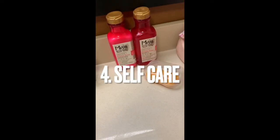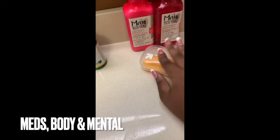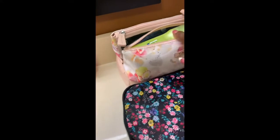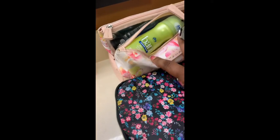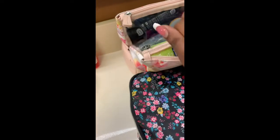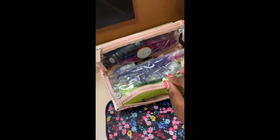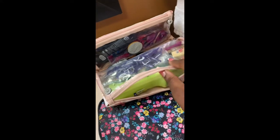That leads me to my fourth section on my list, which is self-care. That could be vitamins, allergy medicine, Tylenol, etc. — anything medicine-wise that will help you. Body care will be your shampoo, conditioner, I am a Dove soap girl, deodorant, toothpaste, toothbrush, hair ties, chapstick, pads, tampons, and room spray. Anything in the self-care products that brings you joy.